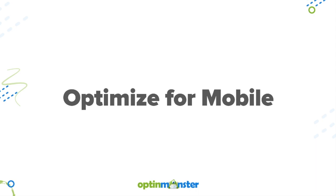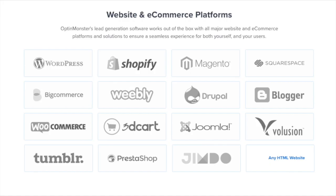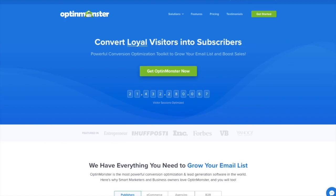By following these simple recommendations, you can avoid the junk mailbox. We have integrations with all the major email marketing service providers, including MailChimp, Aweber, ConvertKit, and many more. OptinMonster works on all types of websites, whether you're using WordPress, Squarespace, Magento, Shopify, or a static HTML website. OptinMonster will seamlessly integrate with your website. Get started with OptinMonster today.